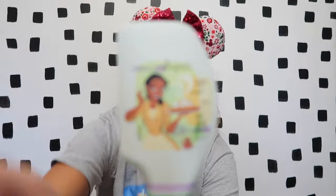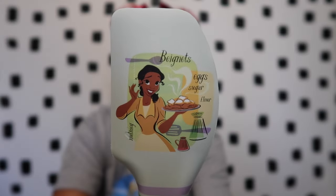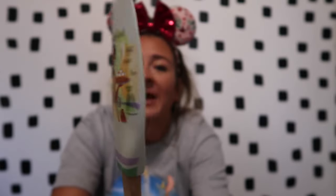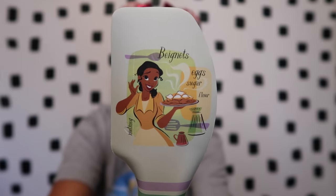The last Food and Wine item I got was this fun little spatula. I collect the different spatulas at the different festivals and sit them in a jar in our kitchen. I don't really use them to cook but I love seeing them displayed. This one has Tiana and says 'beignets, egg, sugar, flour, and nutmeg.' It is really cute. Those are all the Food and Wine items I got.